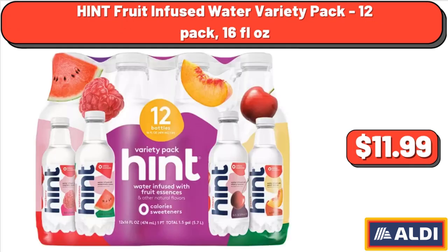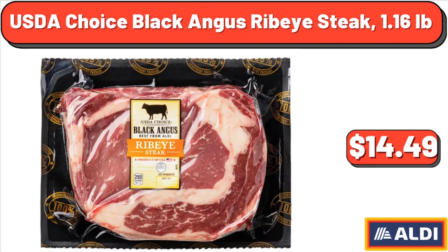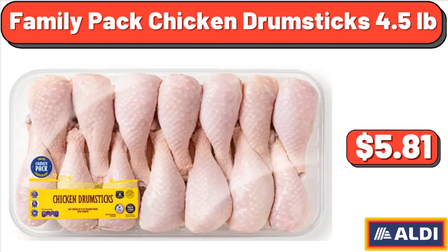Hint Fruit Infused Water Variety Pack, 12 pack, 16 fluid ounces, $11.99. Capri Sun Pacific Cooler Mixed Flavored Juice, 10 count, 6 fluid ounces, $3.55. USDA Choice Black Angus Ribeye Steak, 1.16 pounds, $14.49. Family Pack Chicken Drumsticks, 4.5 pounds, $5.81.